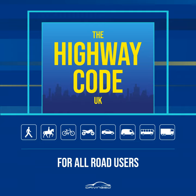Motorways, rules 253 to 274. Rules for motorways, including rules for signals, joining the motorway, driving on the motorway, lane discipline, overtaking, stopping and leaving the motorway. A number of the rules for motorways also apply to other high-speed roads.